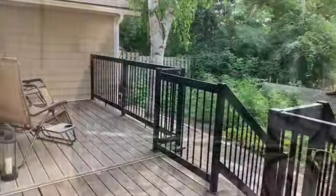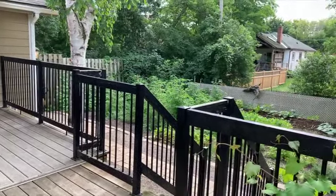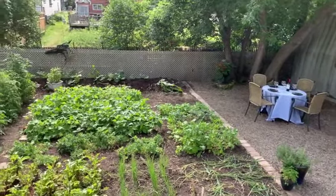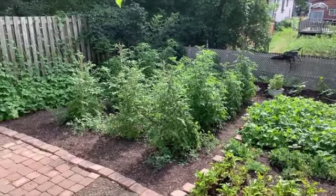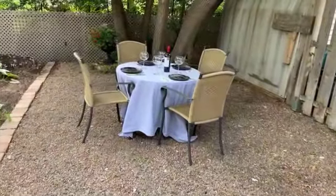The rear west facing deck with awning overlooks a bountiful garden and an area for dining alfresco. Harvest the makings of a fresh salad from your own backyard. This garden provides an ample food supply, making this home truly a farm to table residence.